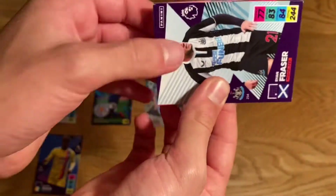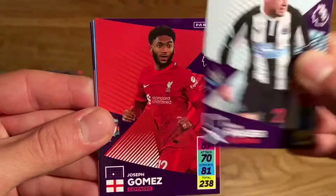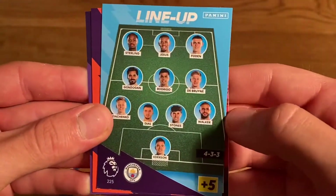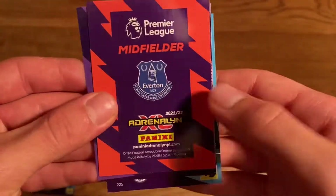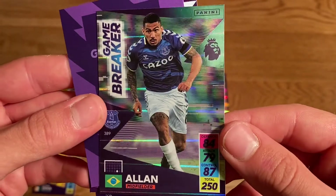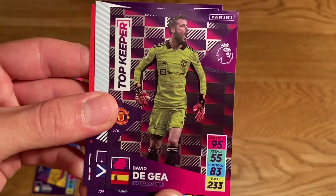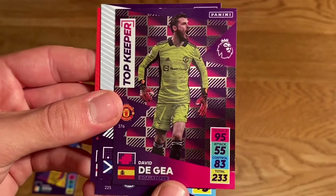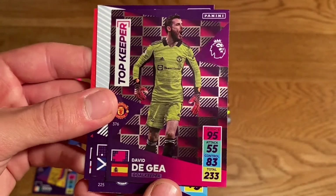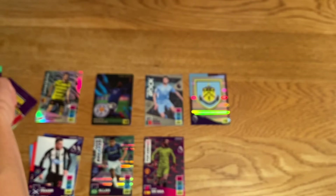Pack 2: we have Ryan Fraser from Newcastle, Joseph Gomez from Liverpool, the Man City lineup card, and two shinies. First is a Game Breaker card of Allan — a very cool card, what a player. And we have the Top Keeper card of David De Gea from Manchester United. I only need one more Top Keeper — Ederson — so it's a trade needed, but never mind. Two shinies again, which is very good.